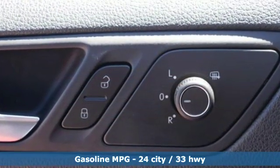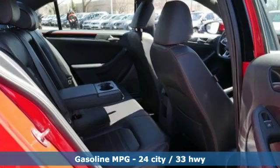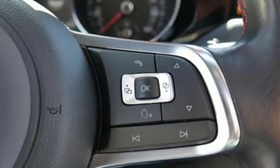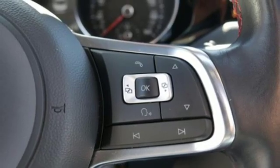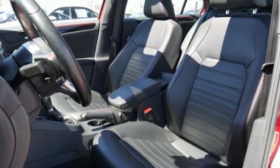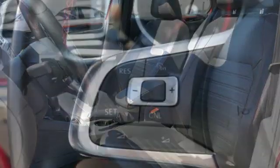Streaming audio, power heated mirrors, dual-zone climate control, front and rear parking sensors, smartphone wireless charging, front heated bucket seats, intercooled turbo inline four-cylinder engine, power sliding and tilting sunroof,